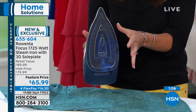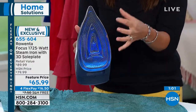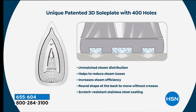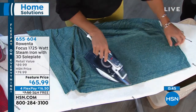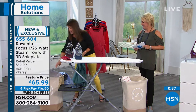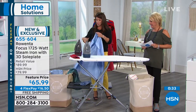We skimp on irons because we don't use them often, or we try to steam but it doesn't do the trick — it kind of gets out wrinkles but doesn't make things really crisp and clean-looking and sharp. Treat yourself to a Rowenta. Take advantage of four flex pays, free shipping tonight, and our great featured price — you're saving money at the same time. Thank you, Jenny. All right, keep moving — Wolfgang Puck is one of the greatest chefs in the world, celebrated for his innovation, here at HSN for 20 years and counting.